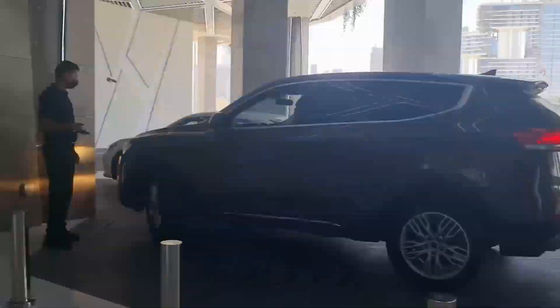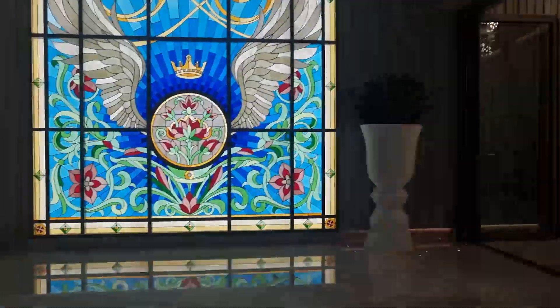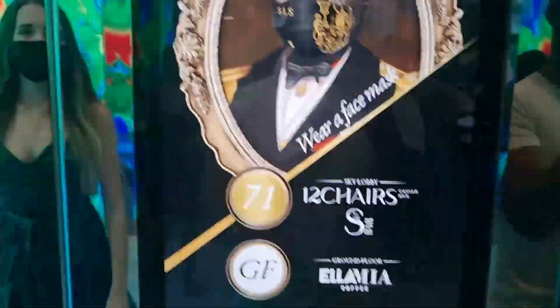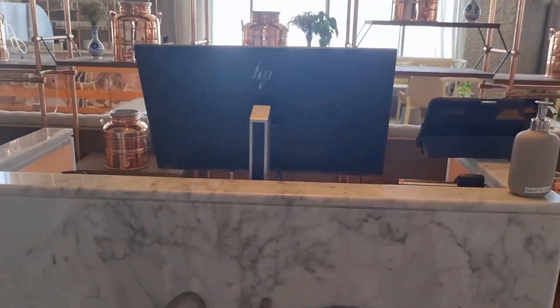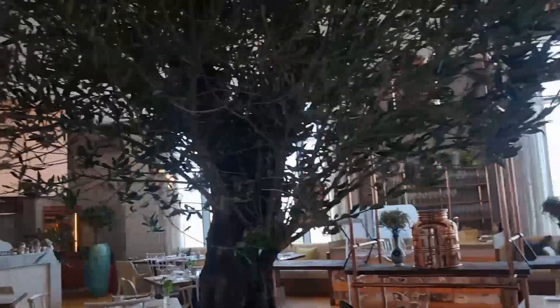Filia translates to something like a dot. It's an Italian restaurant. So this is the entrance to Filia — here's the hostess. Looks good so far.